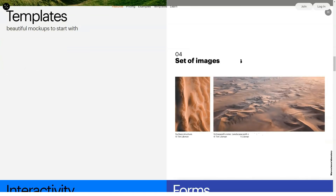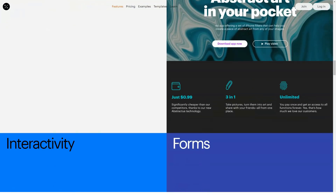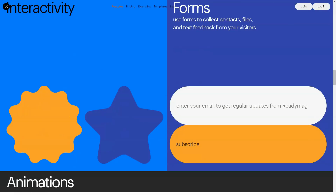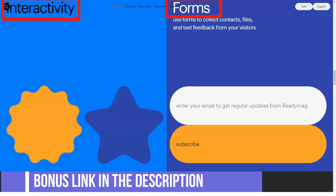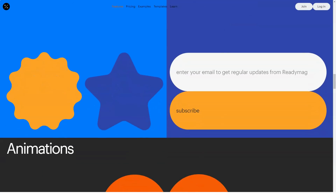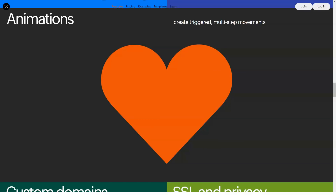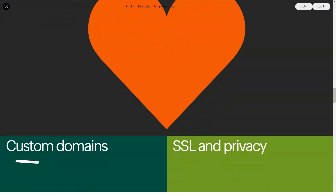What ReadyMac gets right: ReadyMac has gone to great lengths to develop an easy-to-use site builder, and it's clear the company understands its target audience. While web developers should probably stay away, newbie website owners should enjoy the experience. There is a Getting Started Guide — though not easy to find — that is chock full of videos and screencasts walking you through the tool and performing various tasks within it. Sign-up is also streamlined.